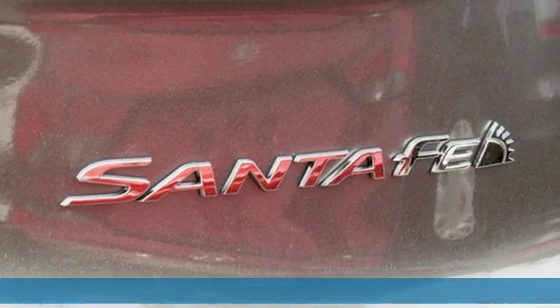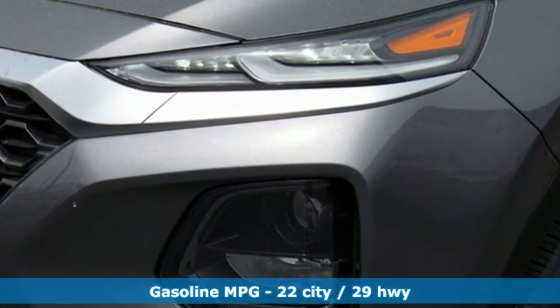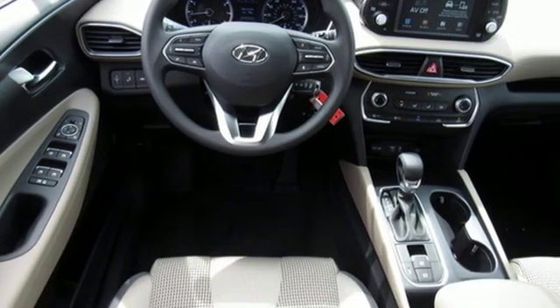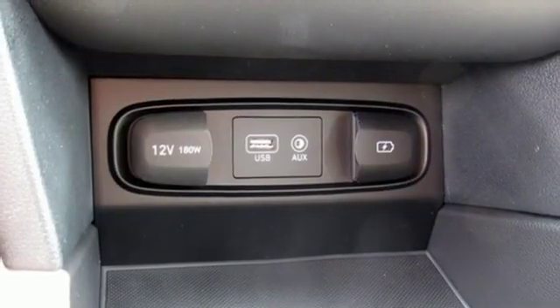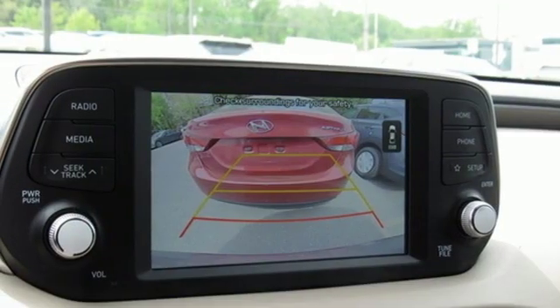It comes with great features you'll love: streaming audio, smartphone wireless charging, air conditioning, wireless phone connectivity, manual tilting steering column, inline four-cylinder engine, aluminum wheels, gas pressurized shocks, and automatic transmission.